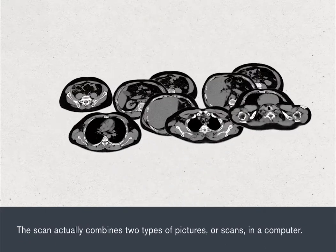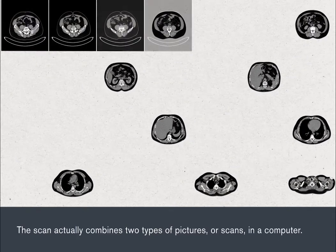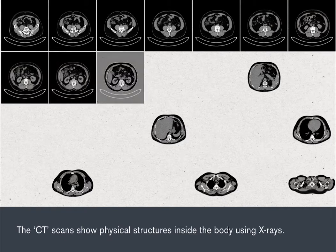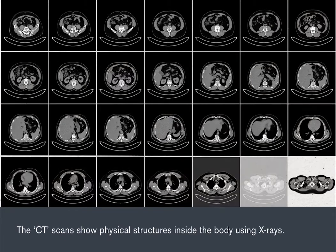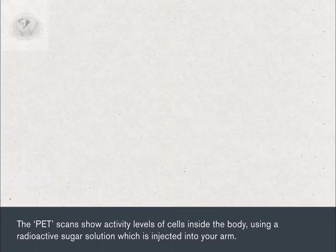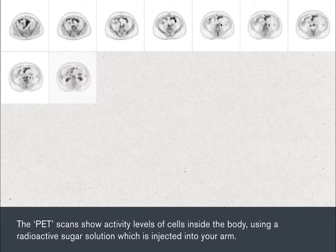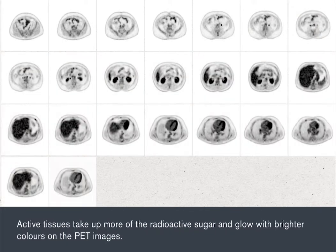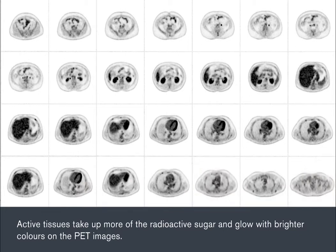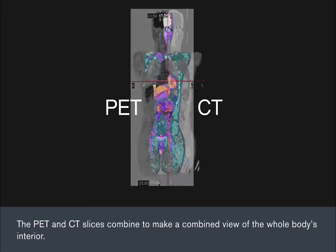The scan actually combines two types of pictures or scans in a computer. The CT scans show physical structures inside the body using x-rays. The PET scans show activity levels of cells inside the body using a radioactive sugar solution which is injected into your arm. Active tissues take up more of the radioactive sugar and glow with brighter colours on the PET images. The PET and CT slices combine to make a combined view of the whole body's interior.